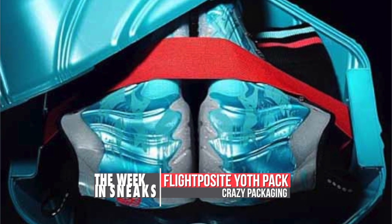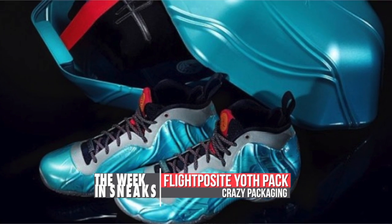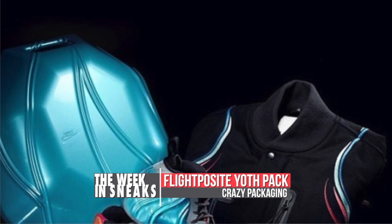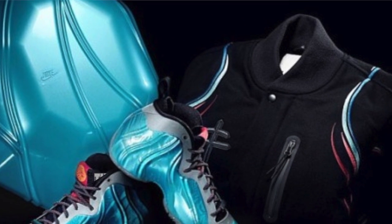Last but not least, the Flight Posit looks like it is getting the Year of the Horse treatment as well as some special packaging. No word on whether these turquoise kicks are actually going to release, but honestly I think I want the Destroyer more than I want the shoes.